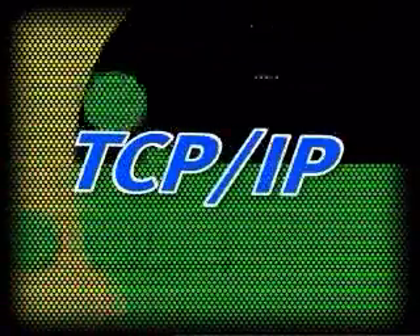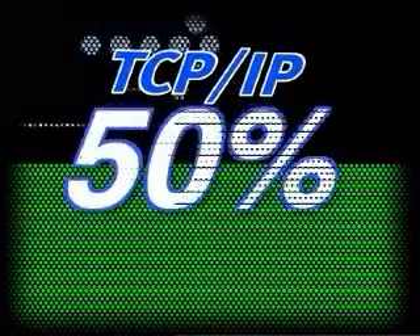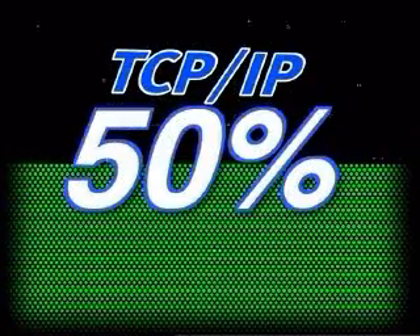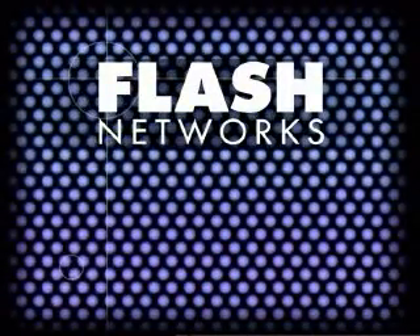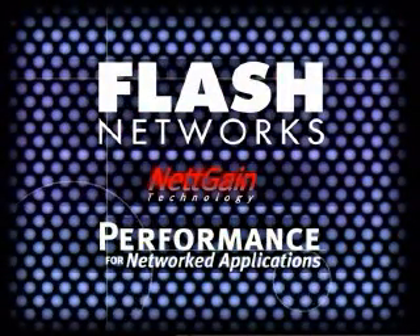What does this puzzle have to do with you? It illustrates exactly what is going on in your TCP/IP network. TCP/IP networks typically use no more than 50% of the available bandwidth. This is where Flash Networks comes to your rescue — NetGain technology, performance for networked applications.